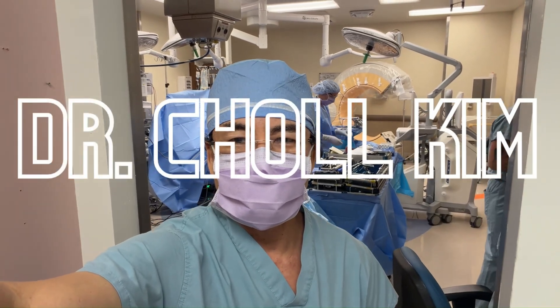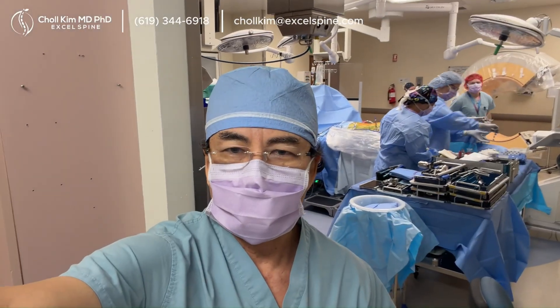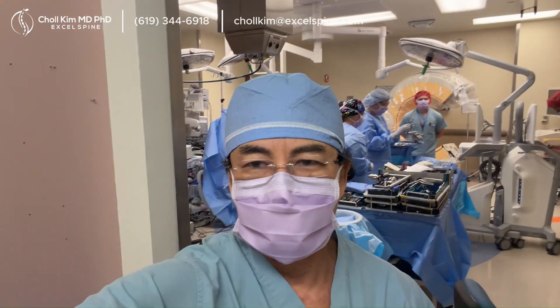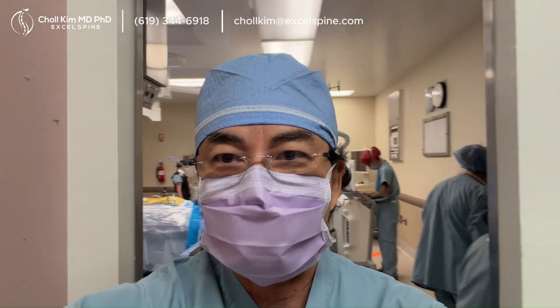Dr. Chol Kim here from San Diego, California. I've got the A-Team, color-coordinated, along with everything but the kitchen sink in the OR, and we're gonna do a very careful, meticulous, perfect job on the spondylolisthesis.